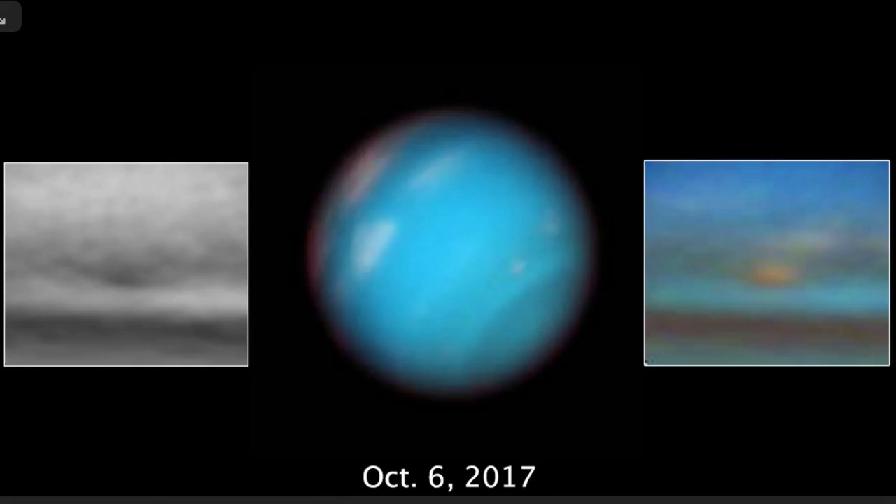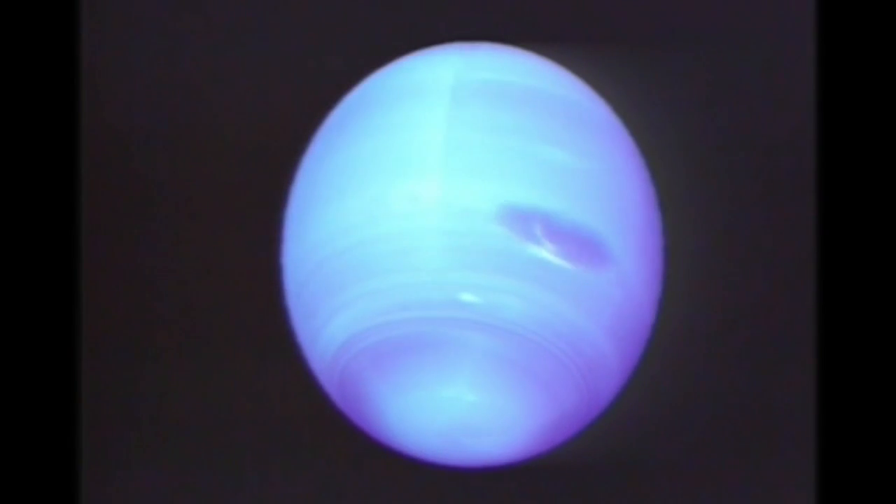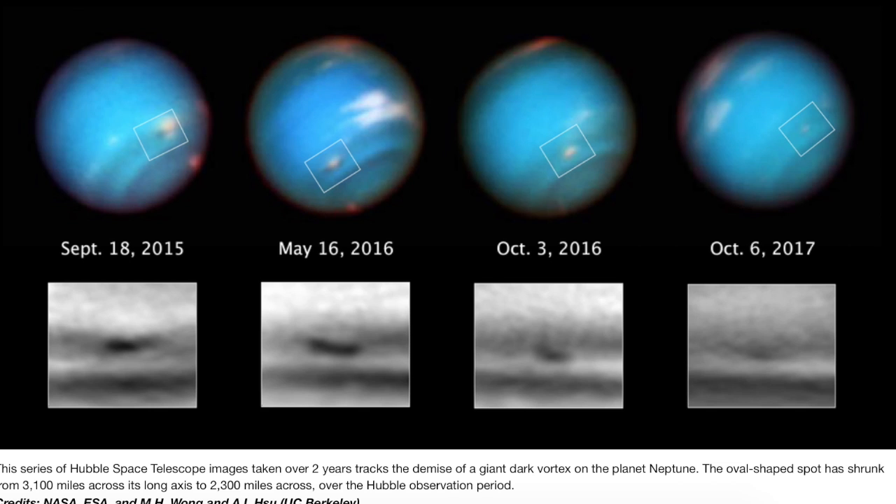Coming next to Neptune, where major storms similar to Jupiter's red spot appear and vanish over time. The latest one was the largest ever seen, and this is their full timeline view of its appearance and disappearance a few years later. It will be interesting to see if the next one is even bigger.